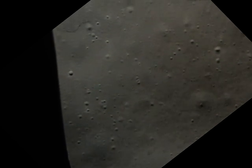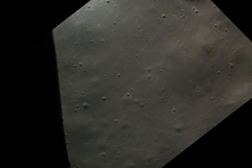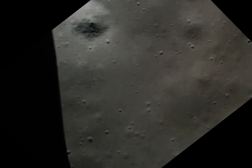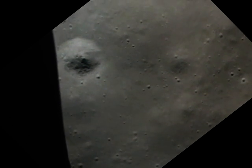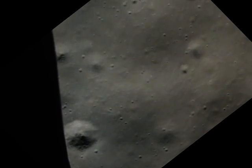Watch the ball. Doing good, Houston. Roger. You're looking good from down here. I'll be right up on one minute. Two, one, mark one. Mark one.